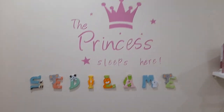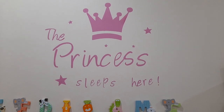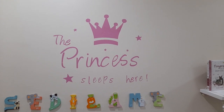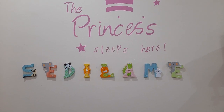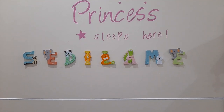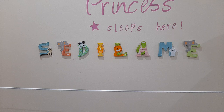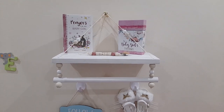Over here is some wall art - a sticker that says 'Princess Sleeps Here.' I got it from Shein, or maybe PEP, and it was less than 50 to 100 rand - I'll put the link in the description. Her other name is Sedilame, and those block letters I got from Takealot - I think they were 25 rand each.